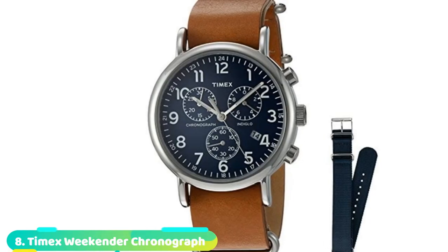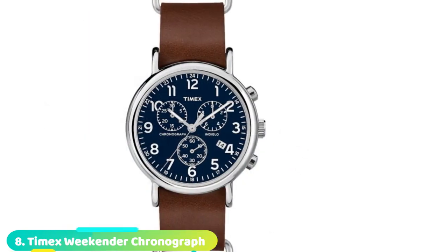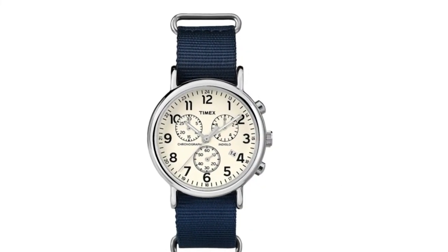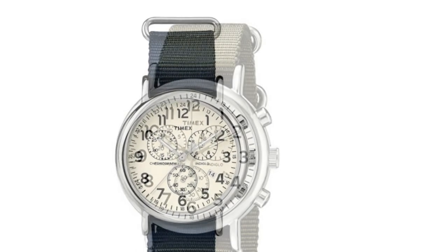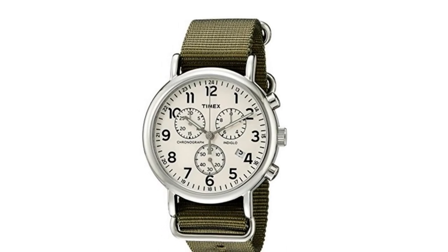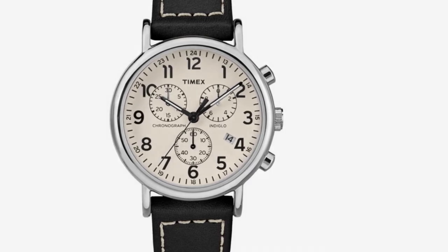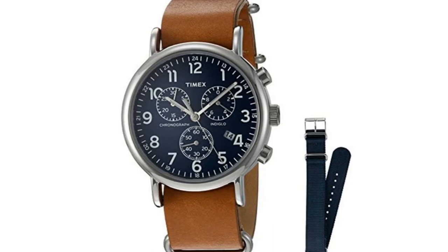Number eight is held by the Timex Weekender Chronograph Watch. Going out for the weekend? Get yourself this timepiece — it's inexpensive and looks sleek, with a price tag below $50. It comes with a cream dial that houses full Arabic numerals, a date window, and 24-hour military time. The mineral dial window is clear and scratch-resistant. You get three different chronographs, and the quartz movement allows you to keep time accurately. This watch features silver tone luminous watch hands for easy night reading. The Indiglo band is adjustable and can fit an 8-inch wrist comfortably. It's simply one of the top chronograph watches anyone on a budget can choose.